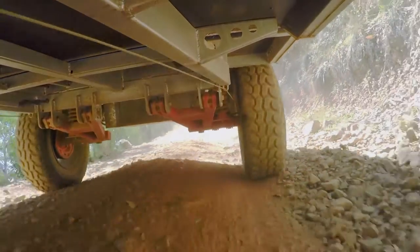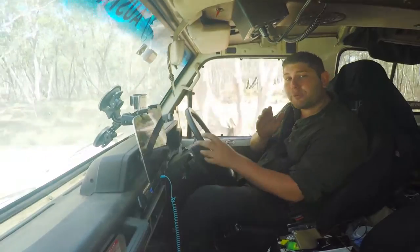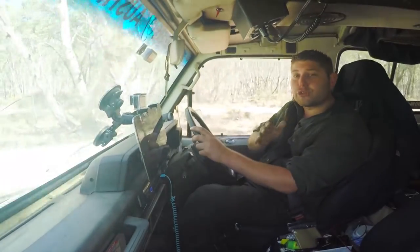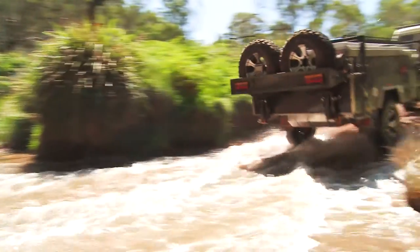It comes standard with independent trailing arm suspension, 12-inch electric off-road brakes, an ADR-approved polyblock coupling, and tough and durable mud-terrain tyres — so you know this camper trailer will get you where you've got to go safely.